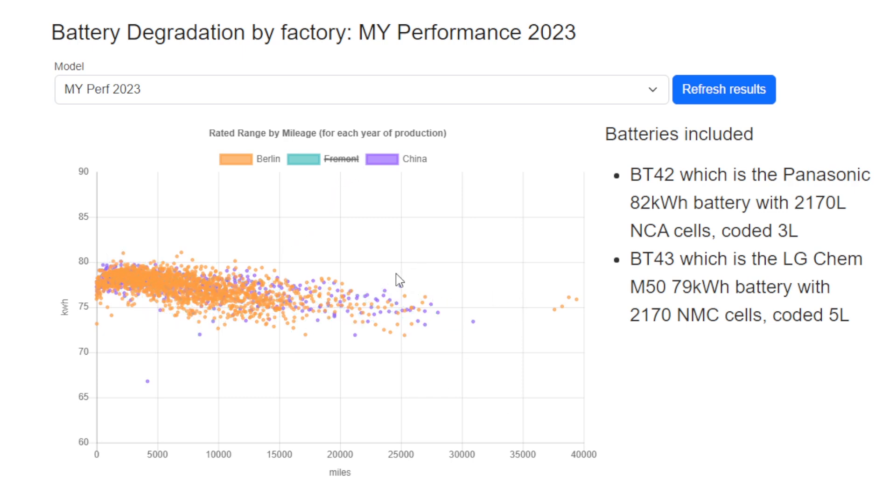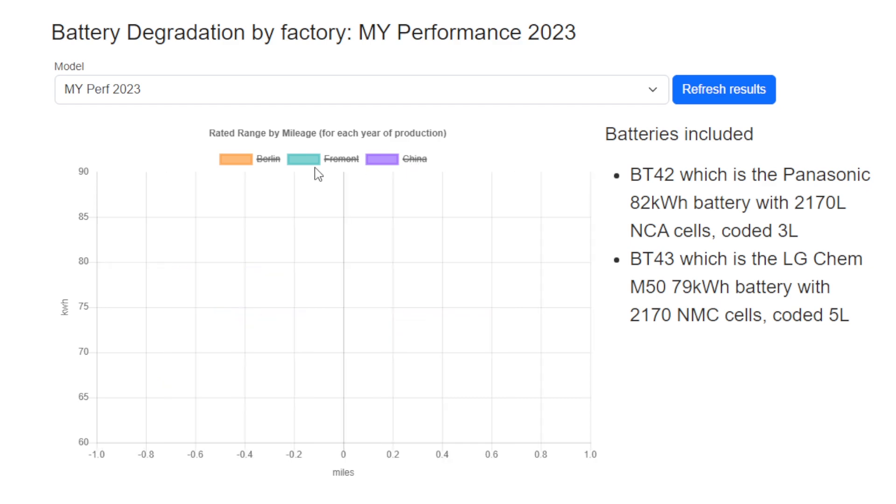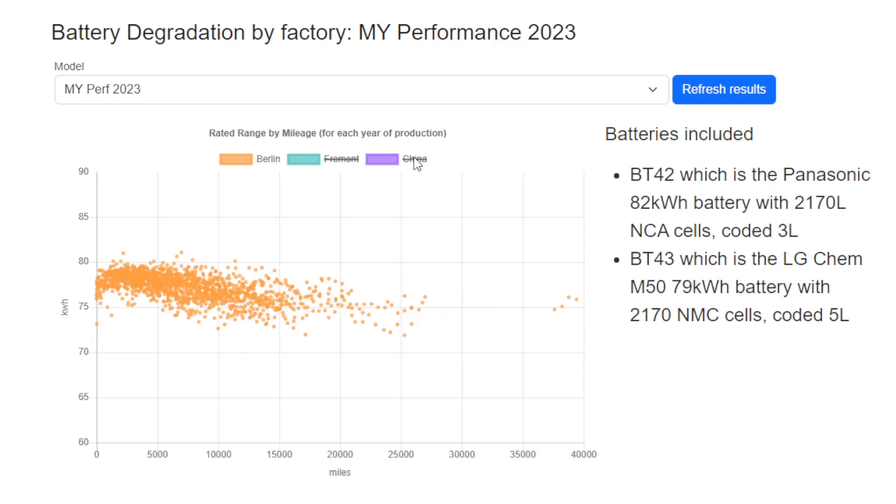Looking at Model Y built in 2023, three factories seem to make them. Comparing Berlin and China, we're getting the same results with the same batteries — as expected. Adding in Fremont, there aren't many data points, but you can clearly see they start higher initially but over time drop down to parity with the other batteries, and maybe just a touch below over time. This only covers around 30,000 to 40,000 miles where most of the data is.